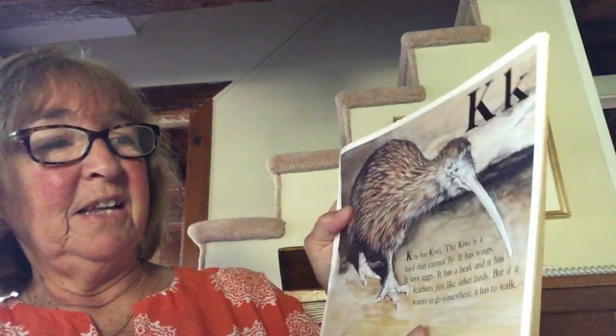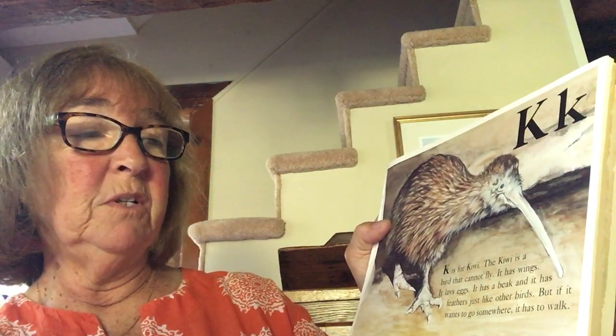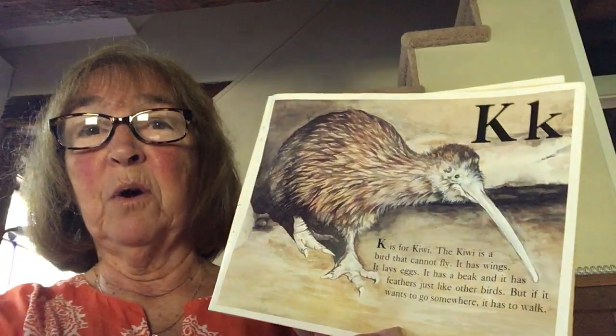K is for kiwi. The kiwi is a bird that cannot fly. It has wings, it lays eggs, it has a beak, and it has feathers just like other birds. But if it wants to go somewhere, it has to walk.